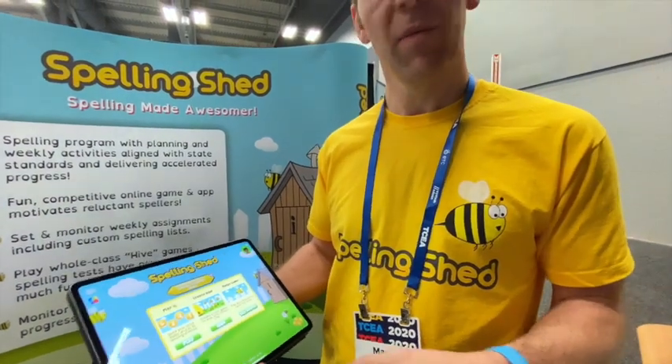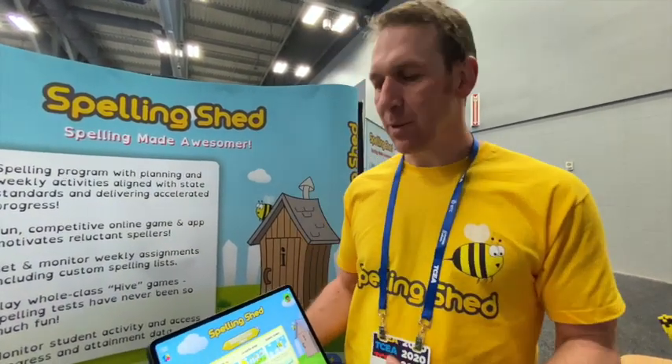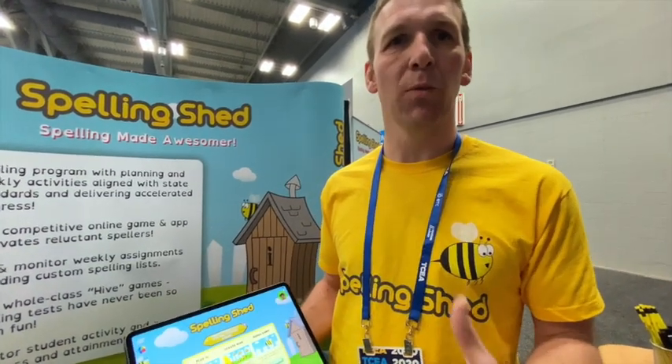So what grade levels is this designed for? We've got a program which is first through fifth, and it also has phonics. Are the words built in? What often happens is you follow our program, the children will have an assignment for one of those lists. But also maybe there'd be a list of words from vocabulary or a list of words from a topic — so if you're doing volcanoes, you might have words related to volcanoes.